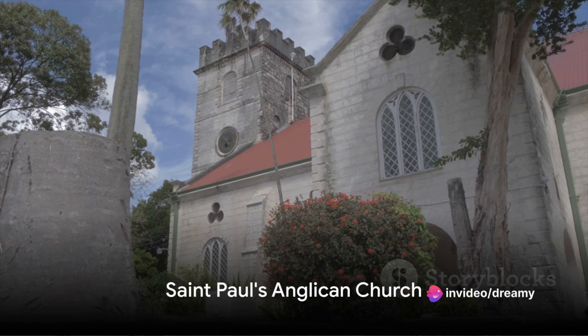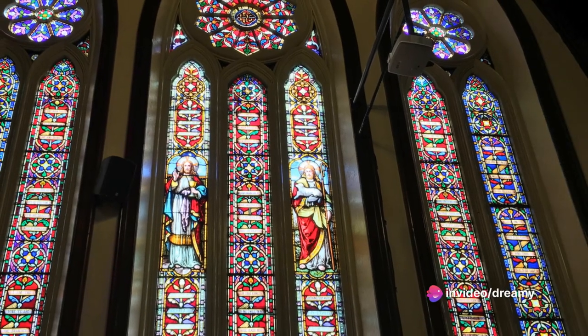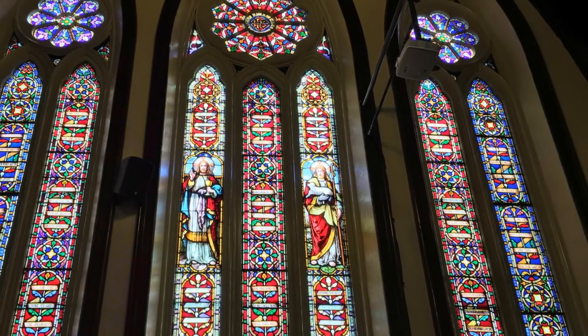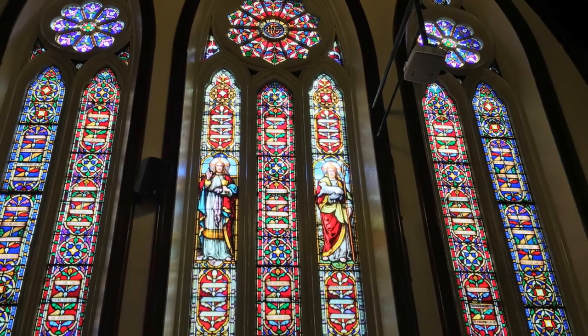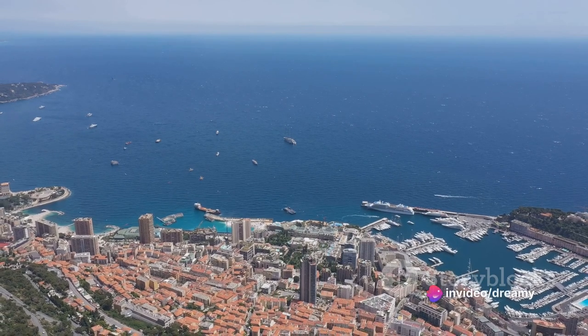At number 4, we find a divine attraction: St. Paul's Anglican Church. This isn't your typical sightseeing spot, but that's what makes it an intriguing stopover in Monaco. Nestled among the glitz and glamour, St. Paul's Anglican Church offers a serene respite from the city's bustling pace.